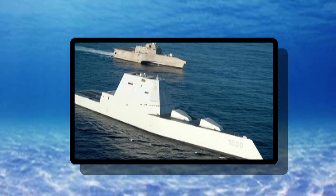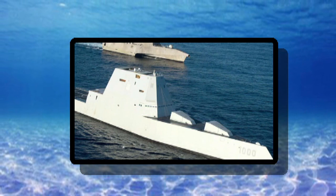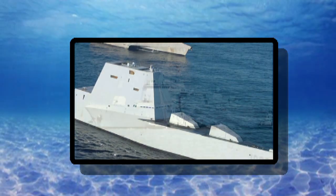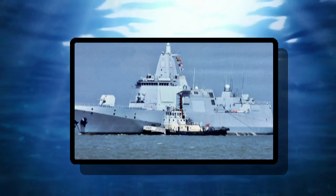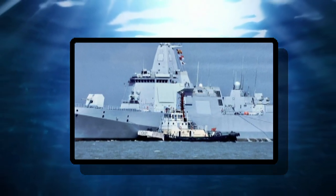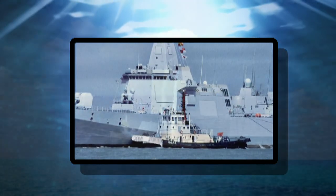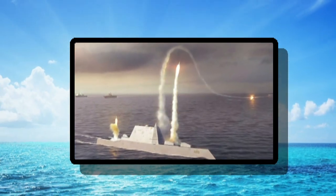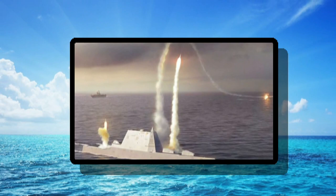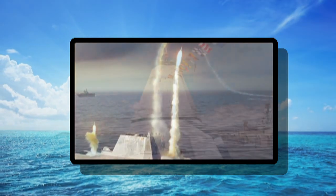In many ways, the Type 055 is evolutionary rather than revolutionary. Largely conventional in form and function, the Type 055's major innovation is, simply put, her size. Zumwalt, on the other hand, pushes the boundaries of warship design and could potentially open up new operational concepts.